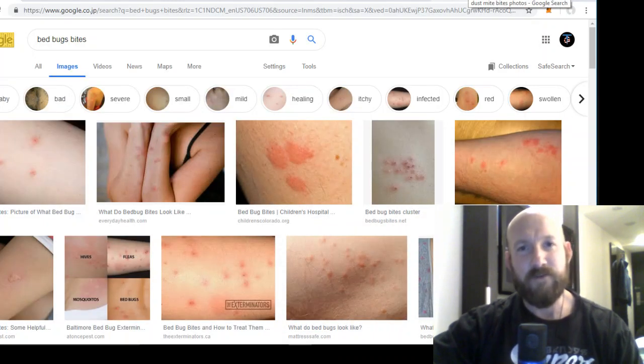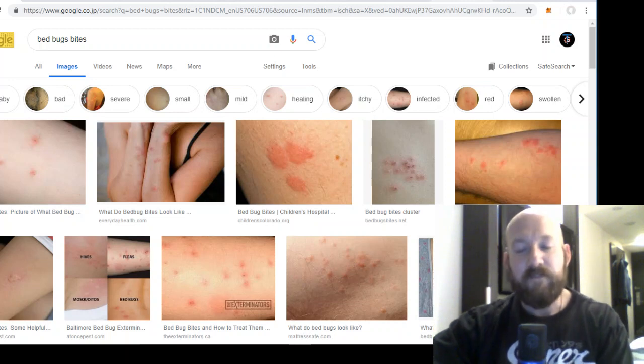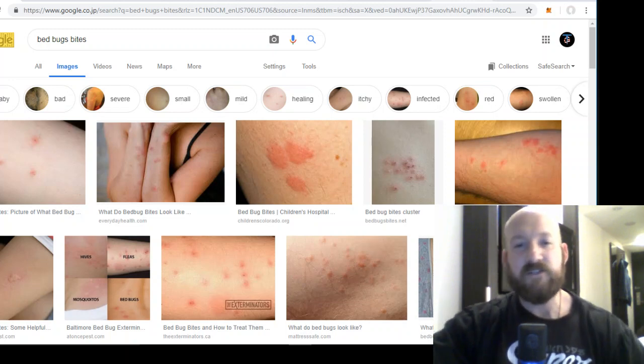Ladies and gentlemen, boys and girls, children of all ages — Patrick here, and today I am making a video all about bedbugs. It is my hope that through this video, people who are dealing with a bedbug problem or waking up with itchy red bites and a rash will come to a complete understanding of how to deal with bedbugs and how to get rid of them. I run the website defensiveend.com and I have been helping people get rid of their bedbug problem for the last five years safely, affordably, and most importantly through all-natural means without any harmful chemicals. So let's hop right into today's informational presentation.